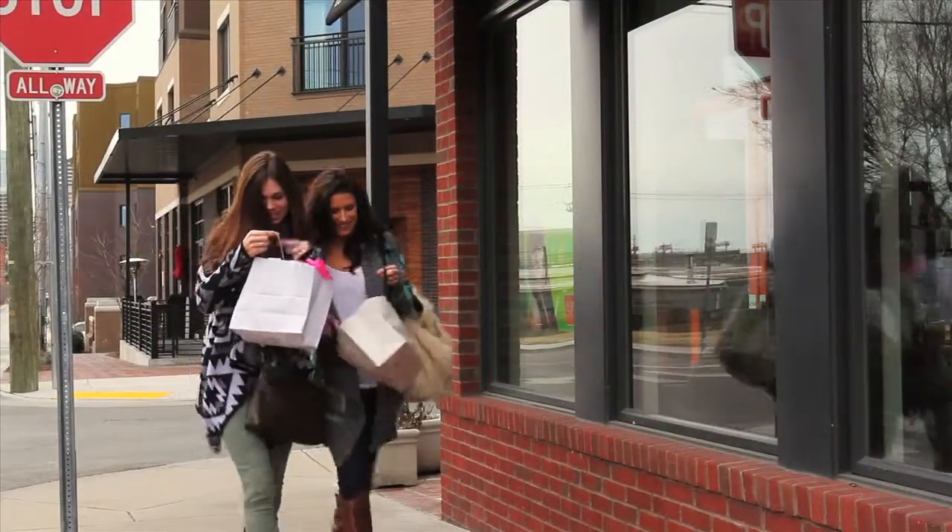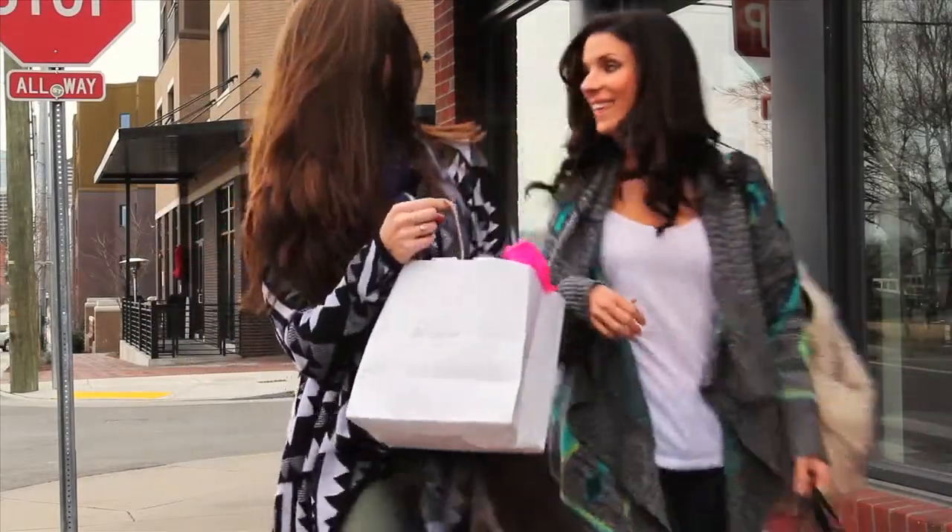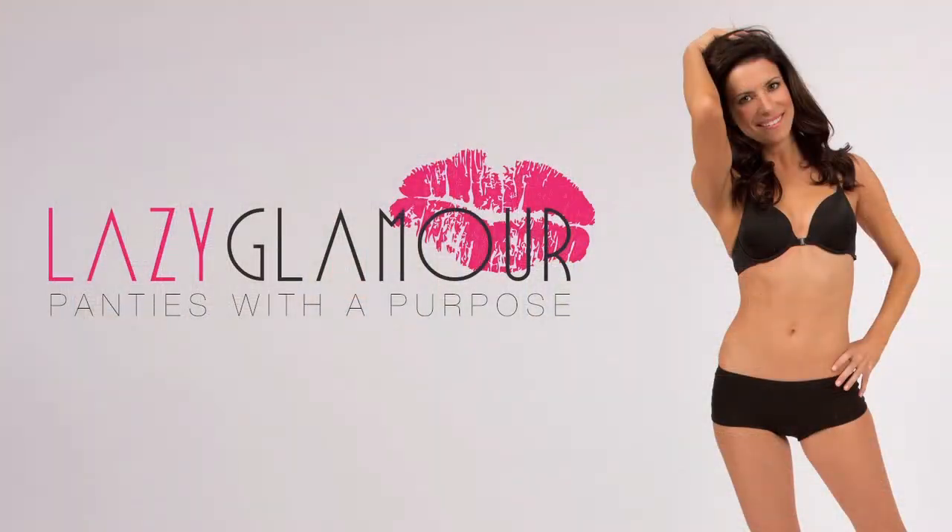I know there's a way to look great, be comfortable, and be eco-conscious, so I created Lazy Glamour. They are panties with a purpose.